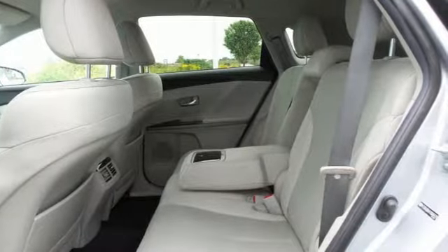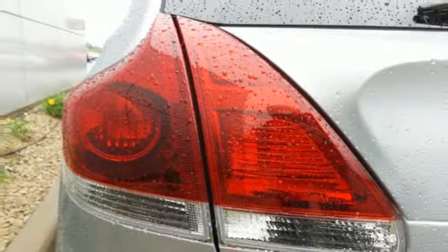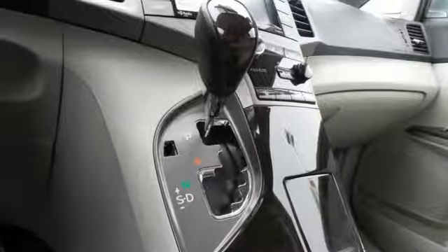It's a 2015 Toyota Venza. When you're looking for comfort, convenience, and quality, you think Toyota. It's equipped for all your driving needs and wants.